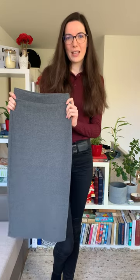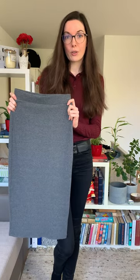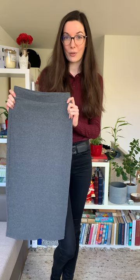Welcome to my series where I dress one piece of clothing from my wardrobe in three different ways. Today's item is this grey barricone skirt that I recently thrifted for two and a half euros.